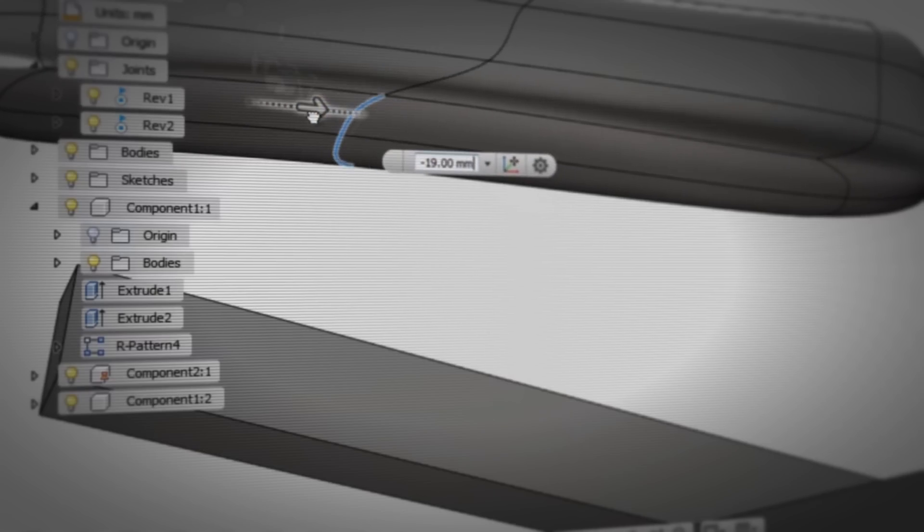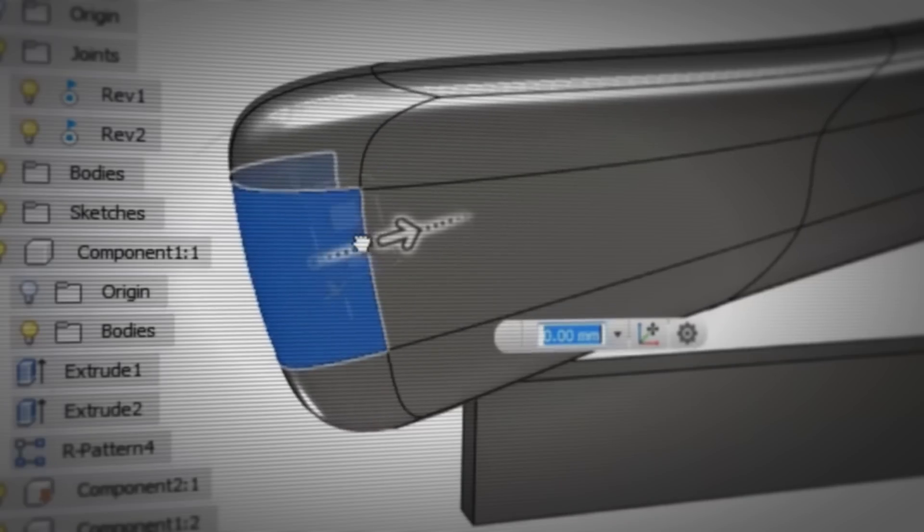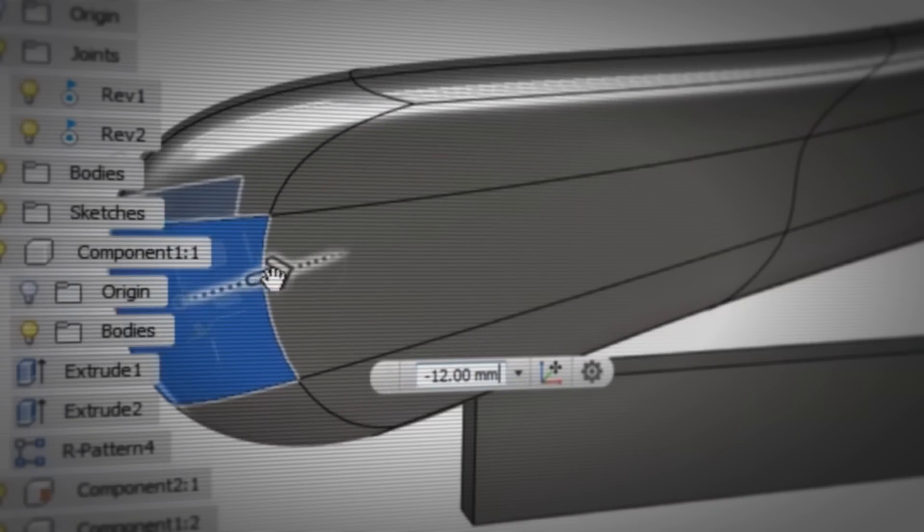We want to make sure that we find the best idea. We're not satisfied with finding only one or two ideas. When you work with Fusion it's very easy for you to create new shapes, to explore new alternatives. It's so fluid I can get the desired organic shape that I want.